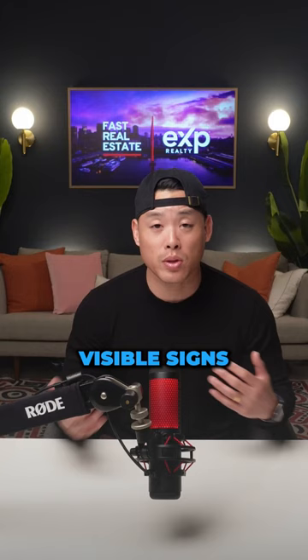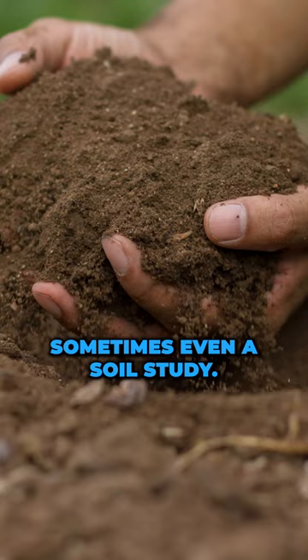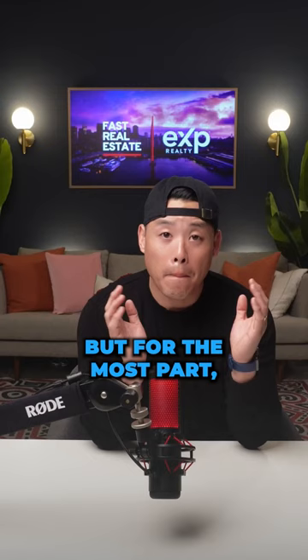Now there are other inspections to consider — sometimes even a soil study — but for the most part, those are the big three that you need to focus on. I've got more home buying resources in the link in my bio. Click the link and explore it, and let me know if you have any questions.